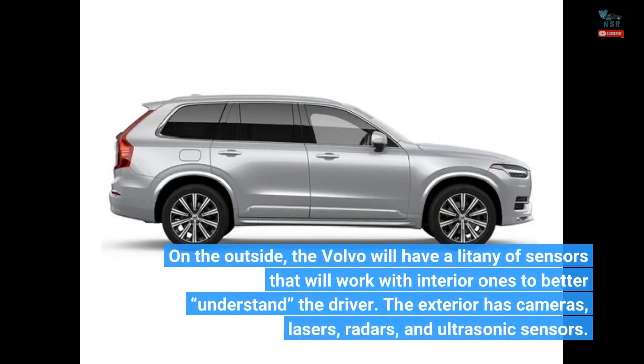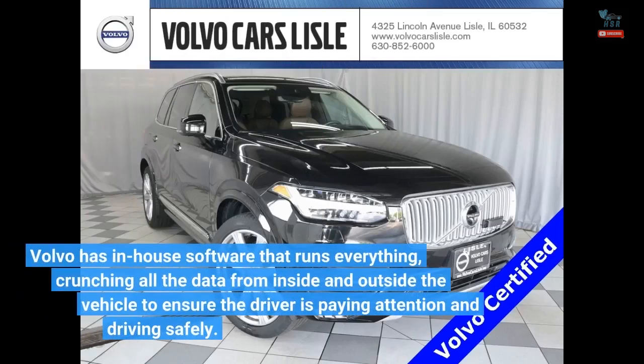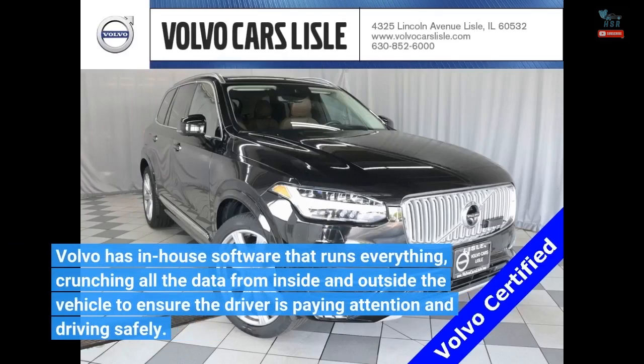On the outside, the Volvo will have a litany of sensors that will work with interior ones to better understand the driver. The exterior has cameras, lasers, radars, and ultrasonic sensors. Volvo has in-house software that runs everything, crunching all the data from inside and outside the vehicle to ensure the driver is paying attention and driving safely.